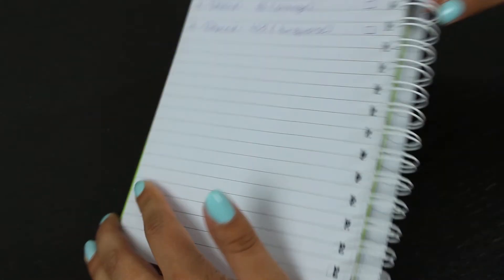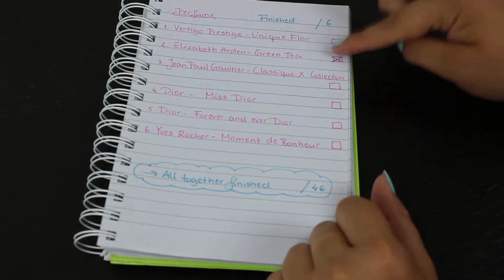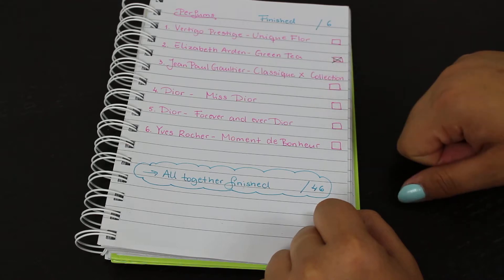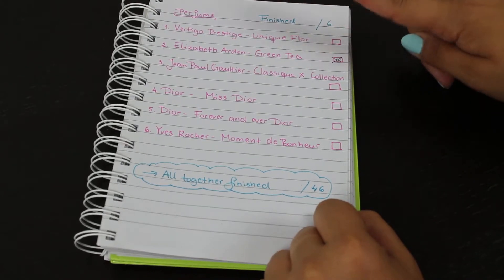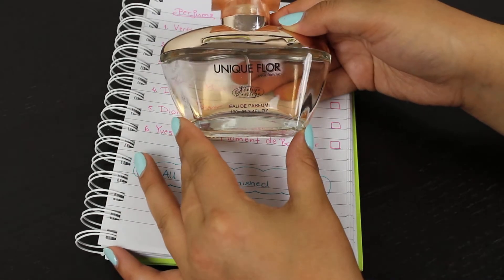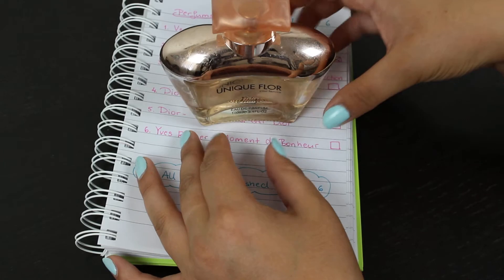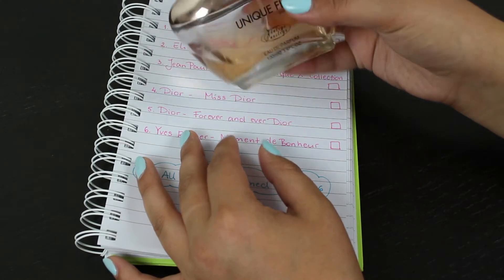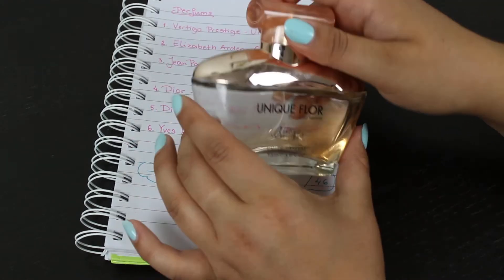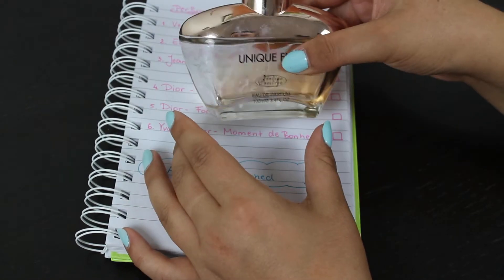The last thing on my list are my perfumes. I finished one — the Elizabeth Arden Green Tea, which I used as a room spray since it wasn't really my scent. First up in the remaining ones is Vertigo Prestige, a large 100ml bottle. I have just under half left and it's kind of going bad with the packaging all broken, so it's about time to use it up.